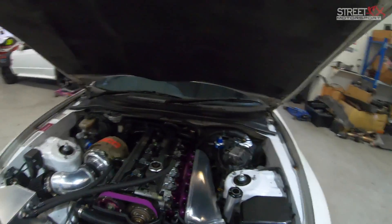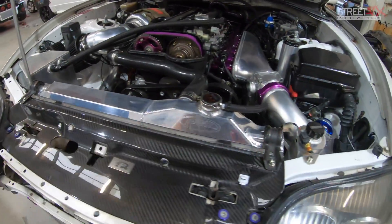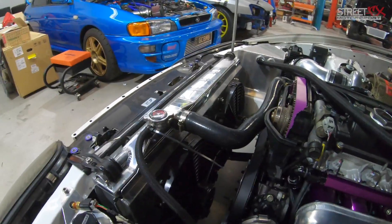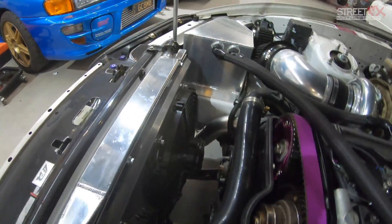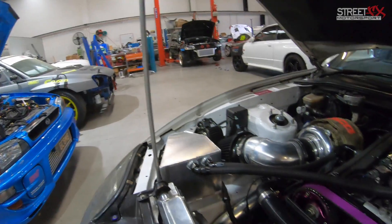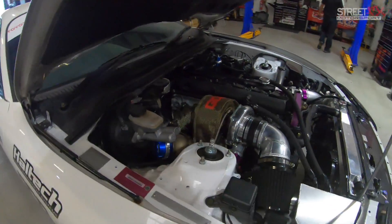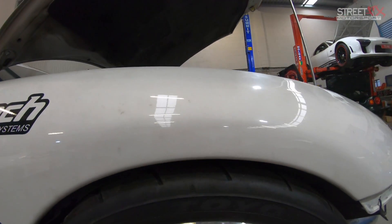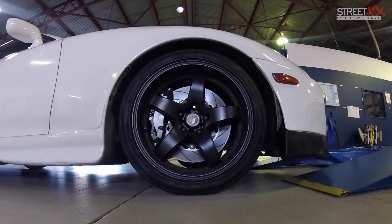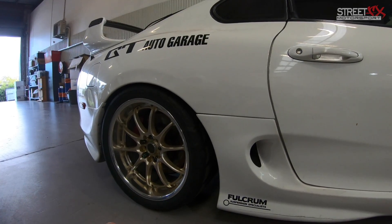You'll also notice this PWR radiator — this is a first of this particular generation from PWR, with two nice big fans on the back. The catch can was custom made here at GD Auto Garage to fit that little corner. For suspension, we've got MCA coilovers, and on top of those we've got air cups from Stance Parts, which allow us to raise the front and back of the car around two inches. We're going to do a video dedicated to just that.